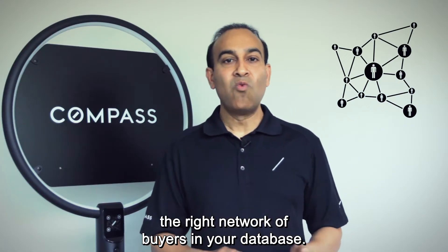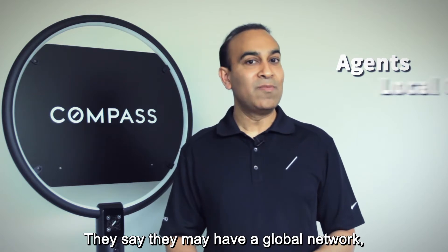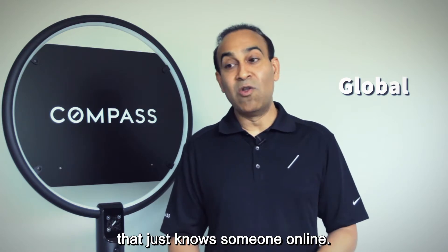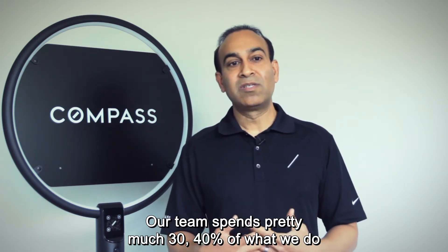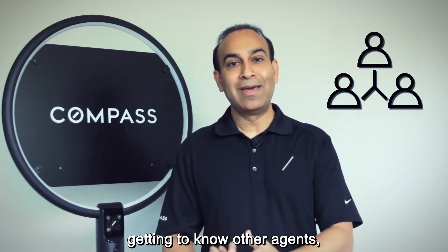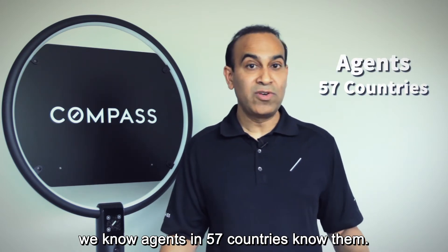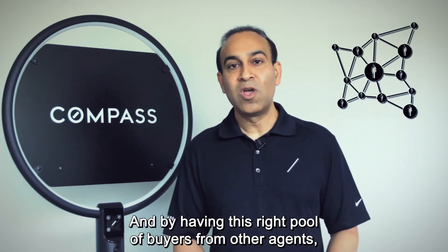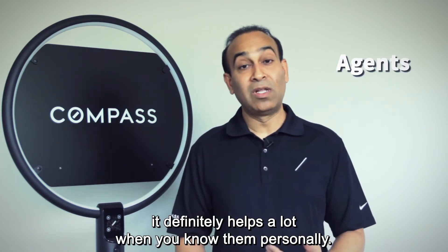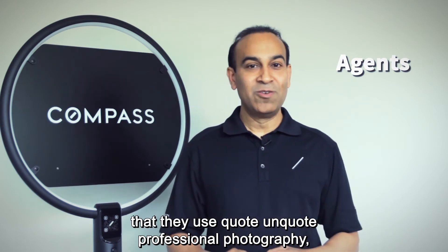Number eight is not having the right network of buyers in your database. Most agents are pretty local — they may claim a global network, but ask them to name eight people they actually know internationally and they won't be able to. Our team spends about 30 to 40 percent of our time getting to know other agents, because they're probably the ones who will bring us buyers. We know agents in 57 countries — not just by name, but personally; we know their families, we spend time together. Knowing agents personally makes a real difference in getting your home sold.